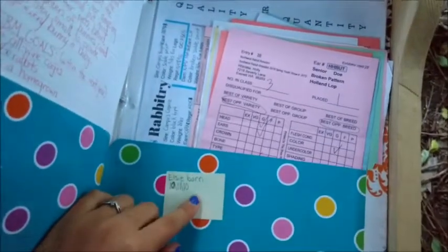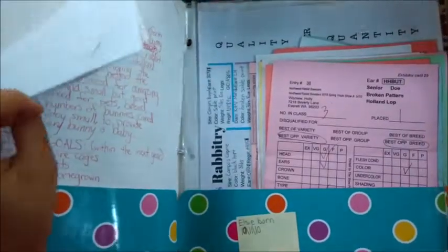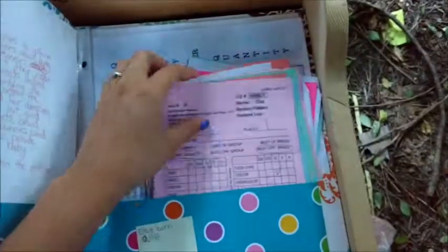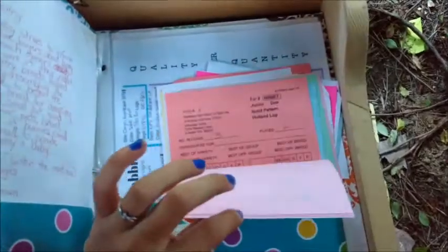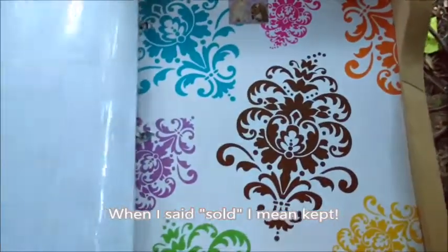The final thing I have is this folder, which contains pedigrees of rabbits I've sold as pets, the date of birth of my very first rabbit, some goals I have, notes and things, and then some judges' comments on some of the rabbits that I've sold. And that's pretty much it.